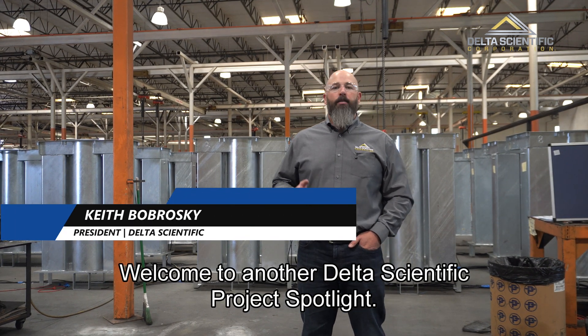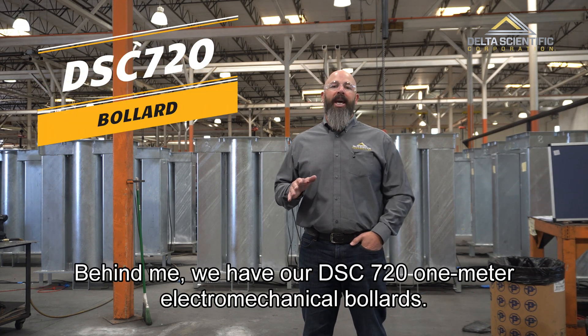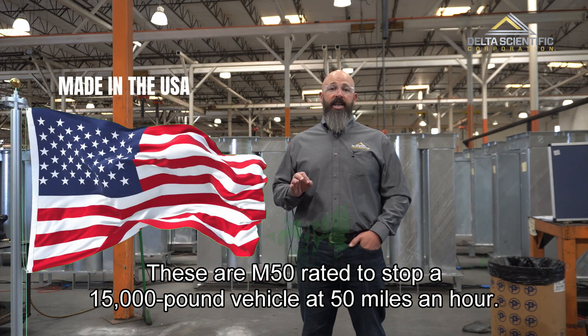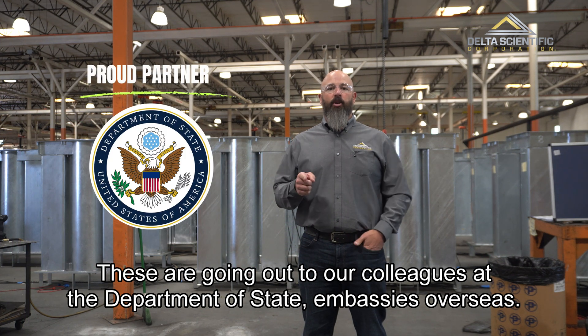Hi, I'm Keith Bobroski. Welcome to another Delta Scientific Project Spotlight. Behind me, we have our DSC 720 one-meter electromechanical bollards. These are M50 rated to stop a 15,000 pound vehicle at 50 miles an hour. These are going out to our colleagues at the Department of State embassies overseas.